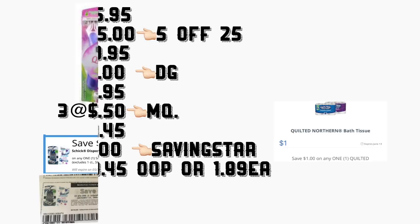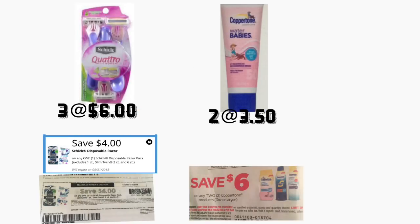En el siguiente escenario va a comprar tres de los rastrillos Schick Hydro, están a 6 dólares. Va a usar dos cupones que están disponibles para imprimir en coupons.com de 4 dólares en uno, y va a usar su cupón digital de 4 dólares en uno, ya que ese cupón imprimible nada más puede usar dos solamente. También va a comprar dos de los sunscreen — protección solar a $3.50 — va a usar un cupón de 6 dólares en dos que está en su Smart Source de mayo 13.